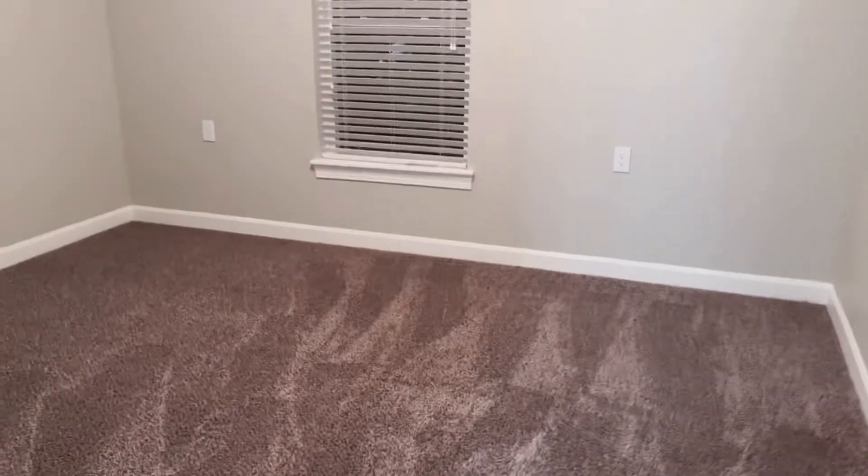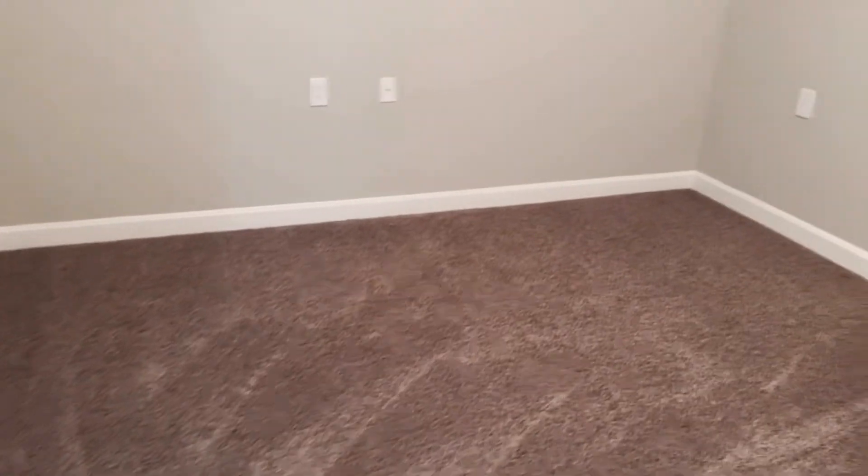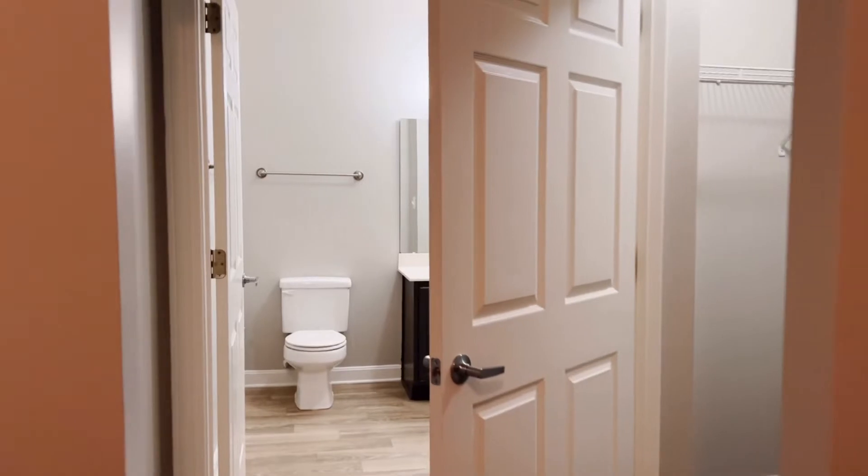Walking down here is my room. So that's my room right there — that's the window, that's the space. And we get into my room. We have a walk-in closet right here — very spacious.